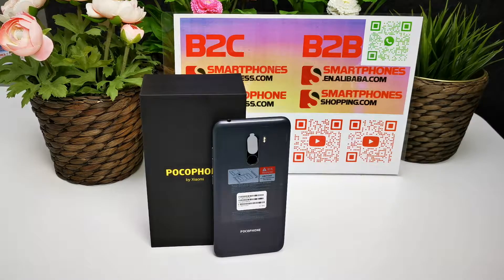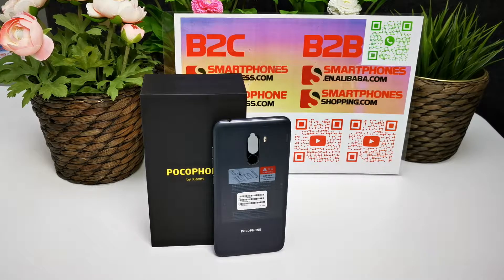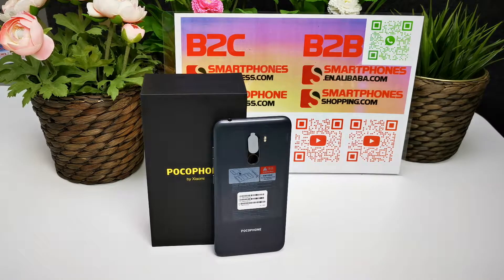We make videos only for our company online store selling and B2B wholesaling. We are an official Xiaomi distributor and official Xiaomi wholesaler. Let's go ahead and review the POCO Phone F1 by Xiaomi.